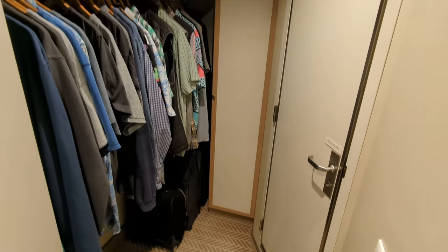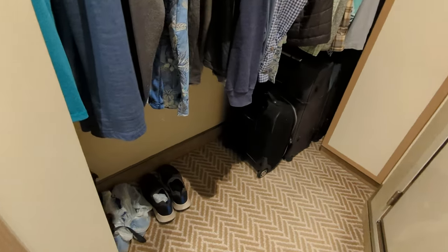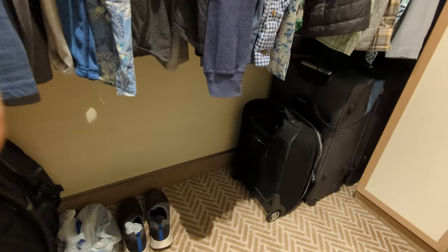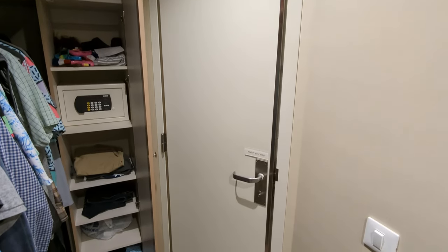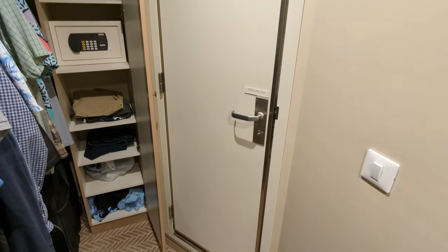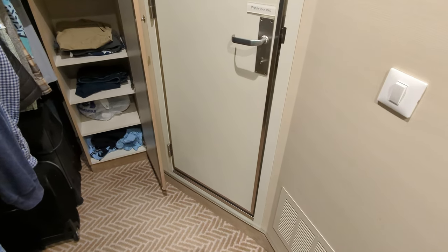This open closet is a really great idea — it's six feet wide and there's so much space. Next to it there's also a cupboard with a bunch of shelves and a small safe. It won't take a laptop, but you can certainly fit phones, Kindles, wallets, passports, and things like that.